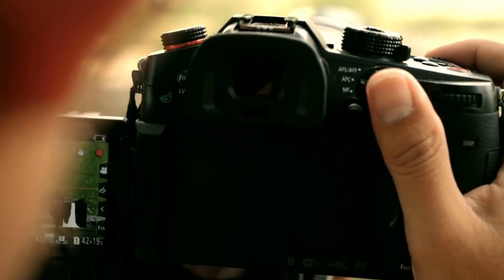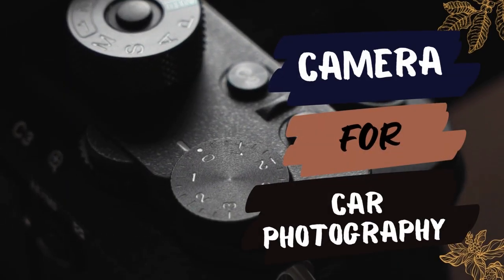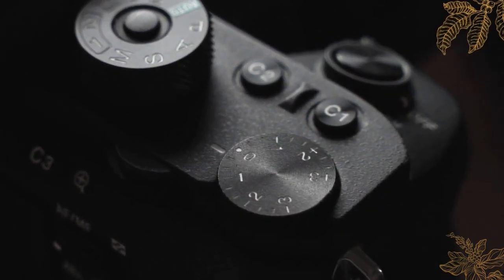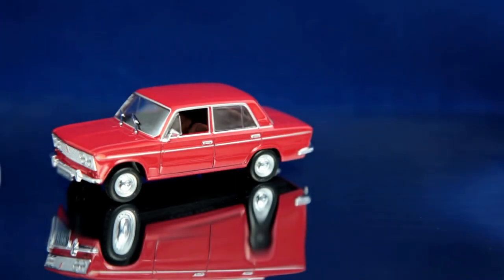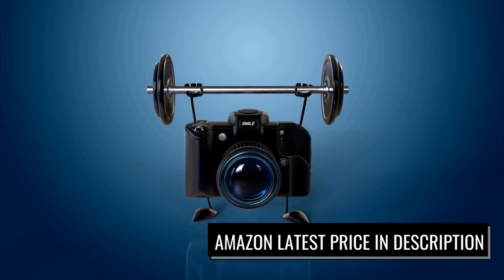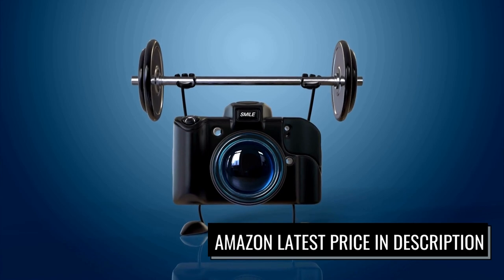In this video we're breaking down the five best cameras for car photography. This list is based on image stabilization, control system, body, and most importantly price. Options are included for every type of consumer. Check the links in the description for more information and the most up-to-date pricing on the products mentioned.